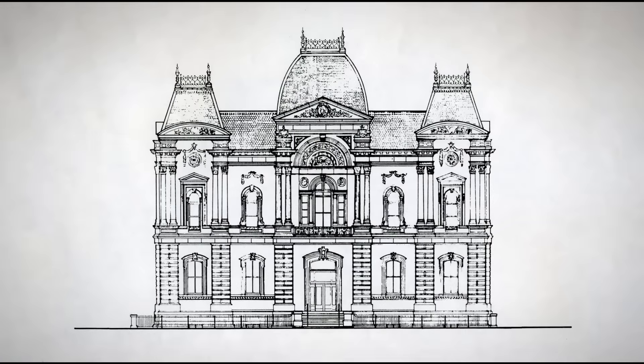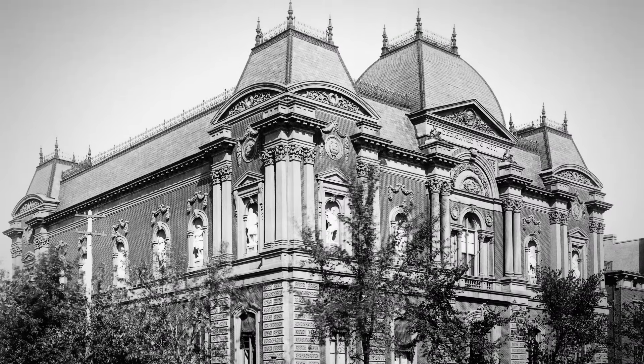Hi, I'm Nicholas Bell, the Fleur and Charles Bressler Curator-in-Charge at the Renwick Gallery. The Renwick Gallery building across the street from the White House was actually the first built in the United States specifically to be an art museum.